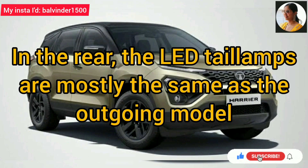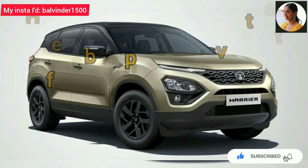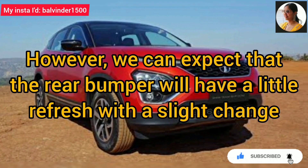In the rear, the LED tail lamps are the same as the outgoing model. However, we can expect that the rear bumper will get a little refresh with a slight change.